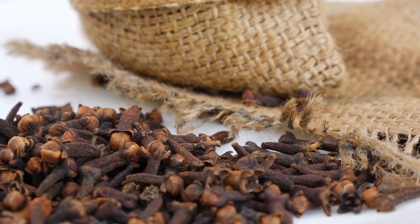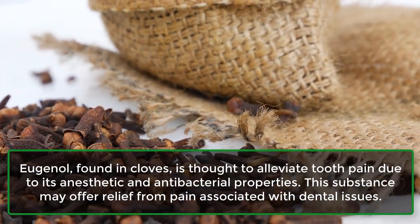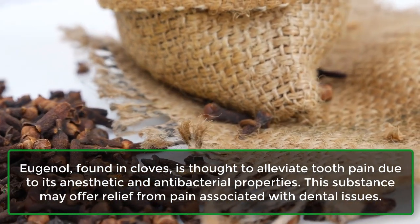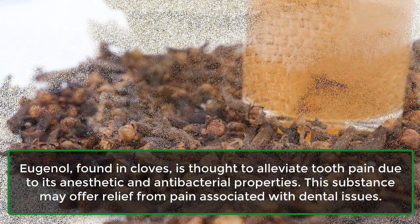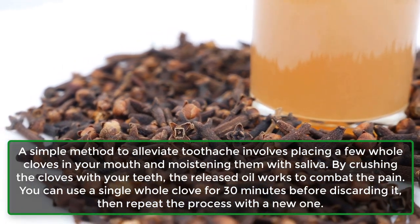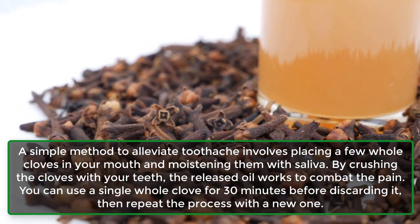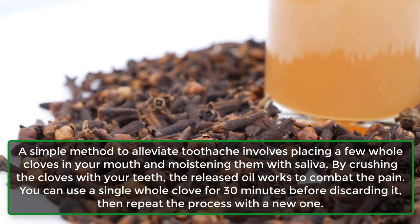3. May improve oral health. Eugenol, found in cloves, is thought to alleviate tooth pain due to its anesthetic and antibacterial properties. This substance may offer relief from pain associated with dental issues. A simple method to alleviate toothache involves placing a few whole cloves in your mouth and moistening them with saliva. By crushing the cloves with your teeth, the released oil works to combat the pain.